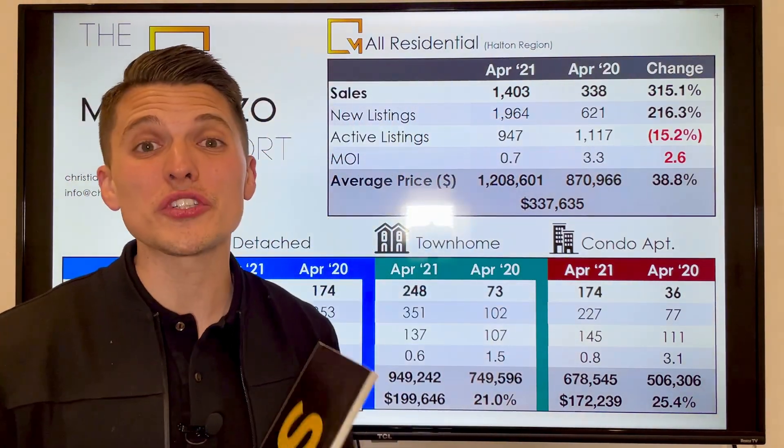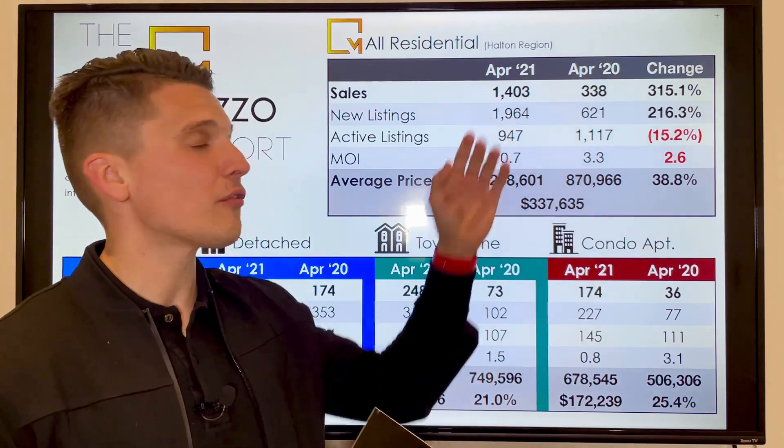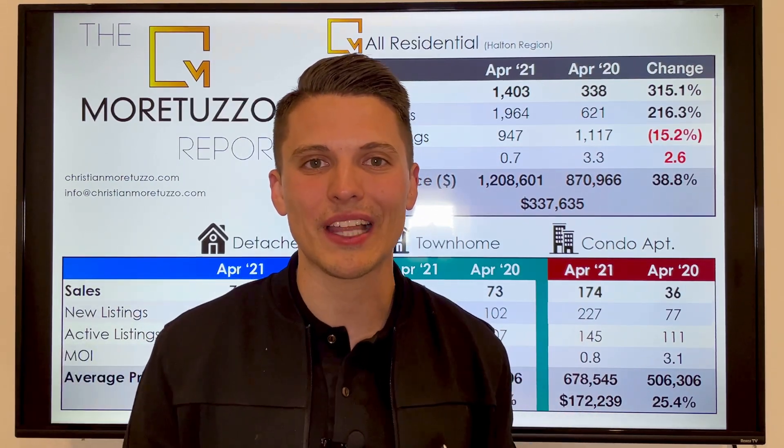What I actually want to focus on is what I'm seeing in the market currently. If we look at the numbers here, there were almost 2,000 new listings in the Halton region — that's an excellent number — and 1,400 sales. The key piece of insight is that there have been more new listings than sales, meaning inventory levels are finally starting to replenish a little bit.